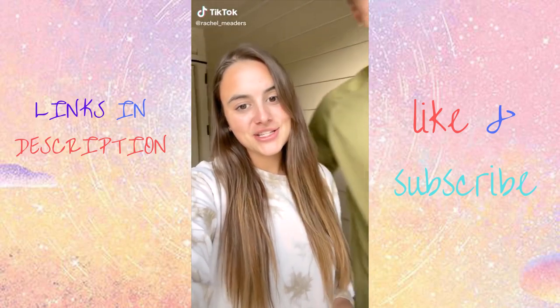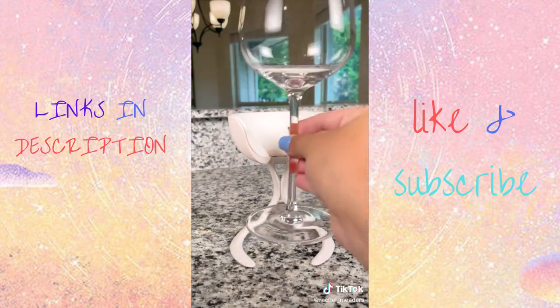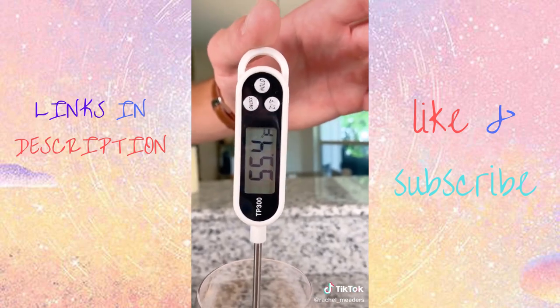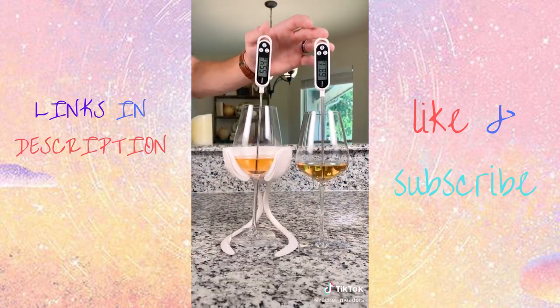Amazon bar gadgets you didn't know you needed. These personal wine chillers are incredible. Watch till the end to see the temperature difference between a regular glass of wine and one using the chiller. Part of the chiller goes in the freezer and reattaches when you're ready to have a drink. As you can see, 55 degrees versus 68 degrees makes all the difference, and it works every single time.